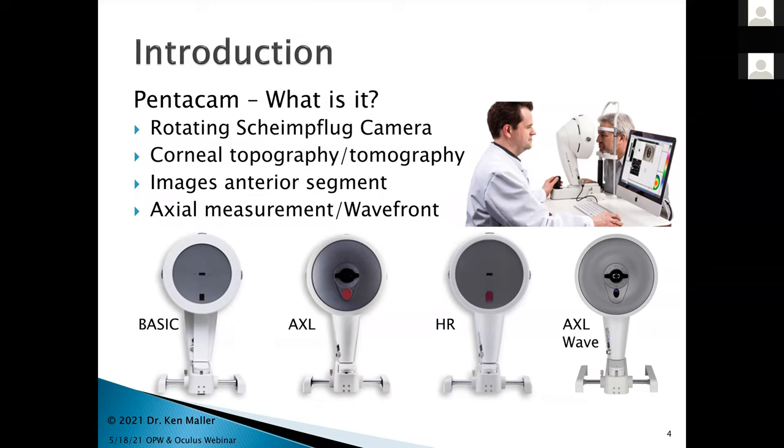The last one, the AXL wave, has just been released — it does axial measurement along with a wavefront presentation. In my practice, I'm currently using the basic model. I have used the HR, but between those two, I found the basic considerably easier because the HR takes higher-resolution pictures which increases capture time. For lens design purposes, the basic model has more than sufficient resolution, and I appreciate the faster capture time.